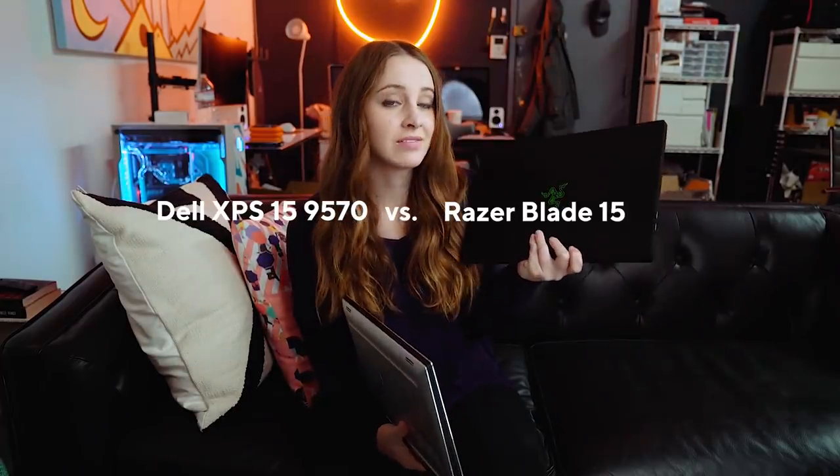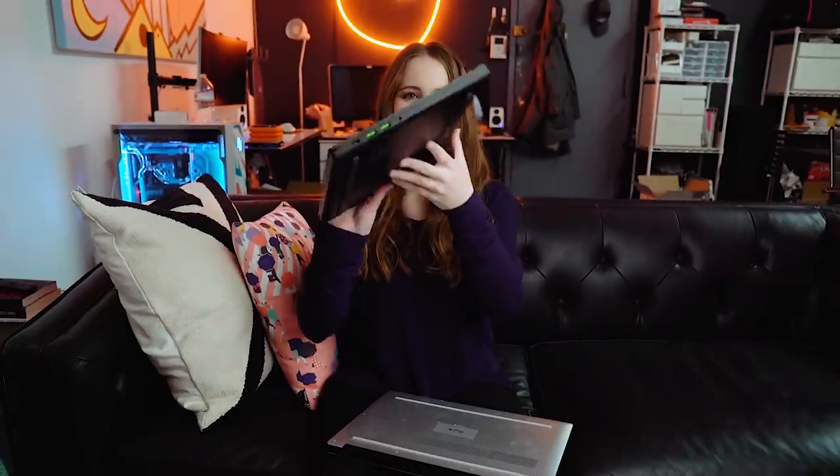The time has arrived. The Dell XPS 15 9570 versus the Razer Blade 15. Look how good this looks.